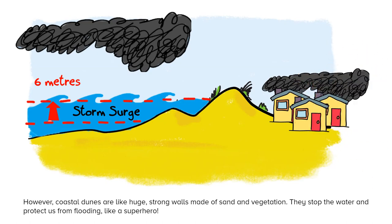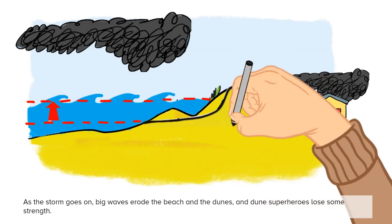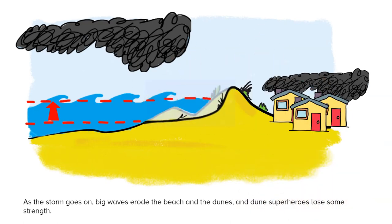They stop the water and protect us from flooding like a superhero. As the storm goes on, big waves erode the beach and the dunes, and the dune superheroes lose some strength.